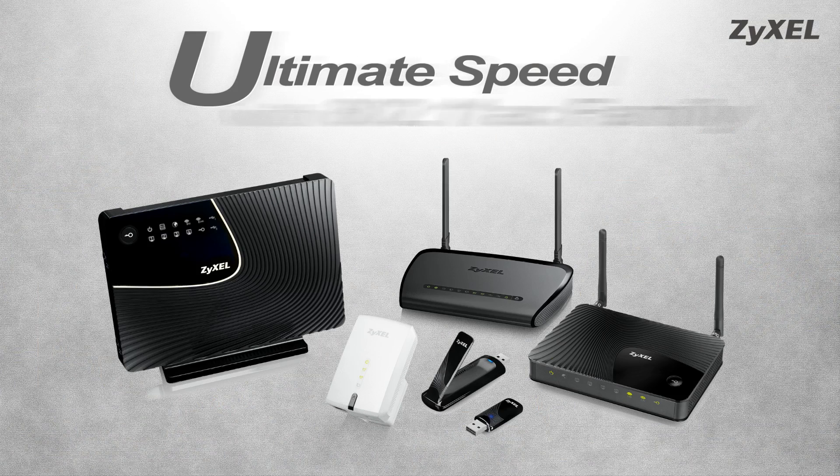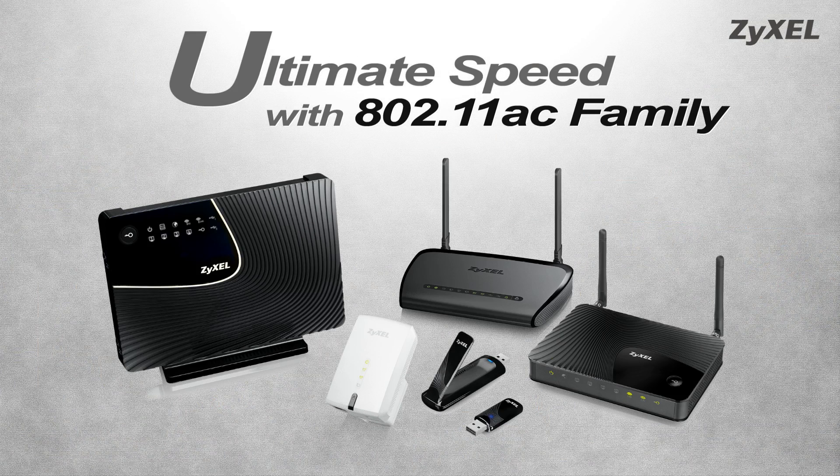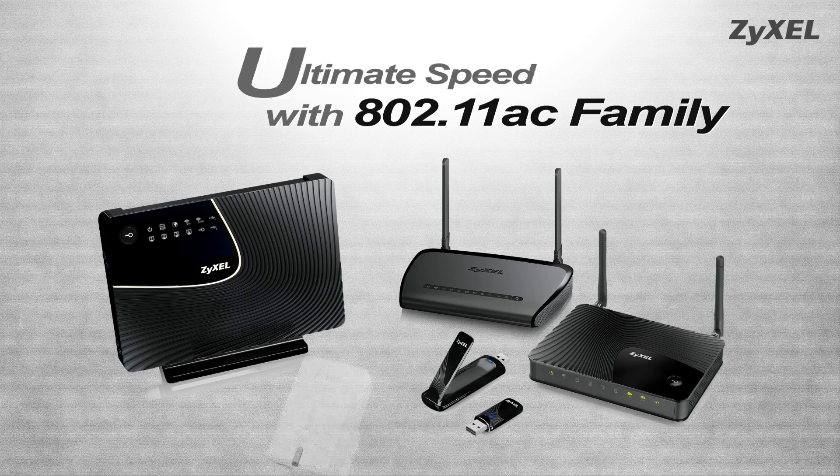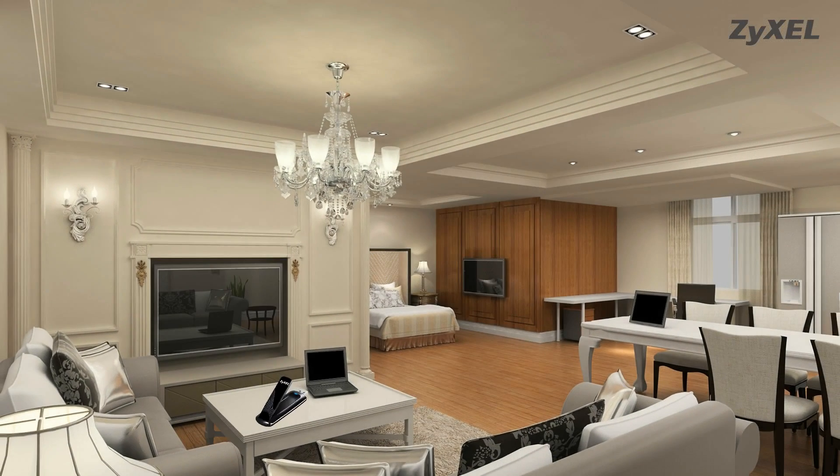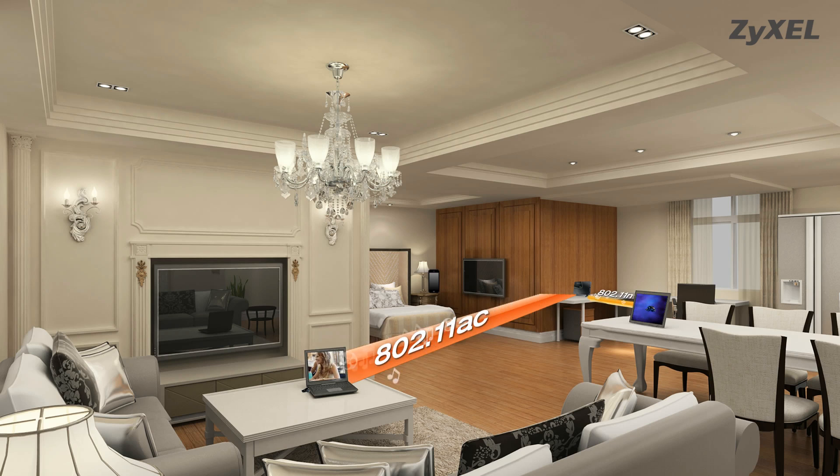Zyxcel 802.11ac family — the best wireless experience with ultimate speed. Up to three times faster than 802.11n, 802.11ac provides speeds that allow you to stream multiple HD content with ease, along with fast data transfer rates.